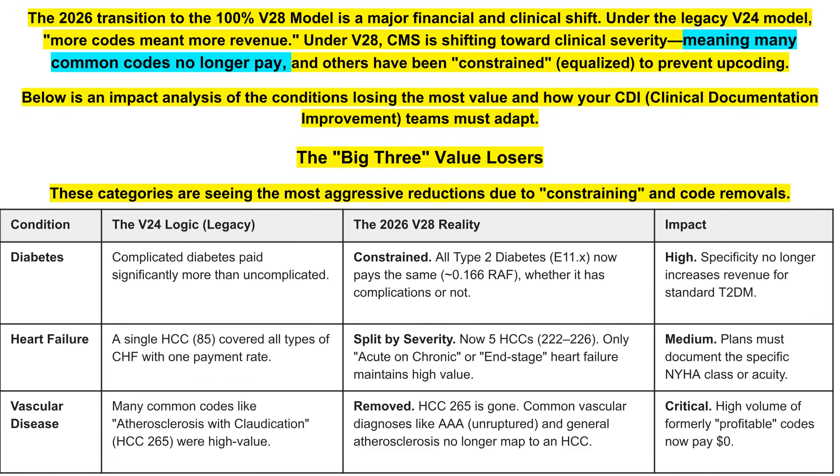For diabetes, all type 2 diabetes now pays the same whether it has complications or not. High specificity no longer increases that RAF score.